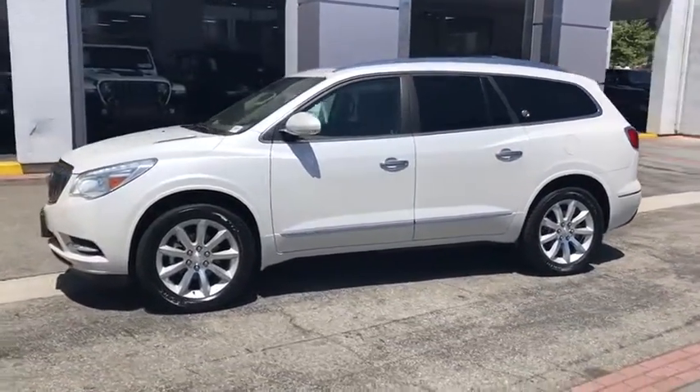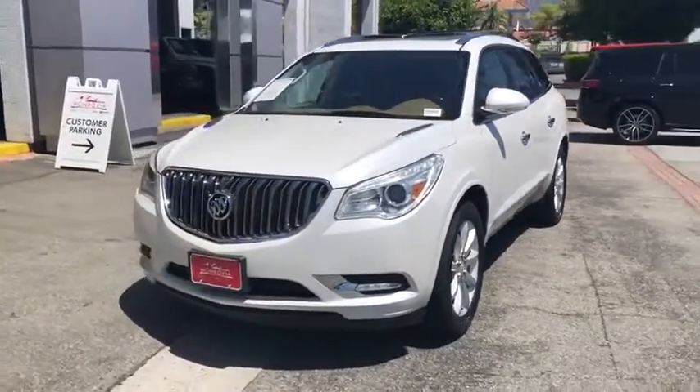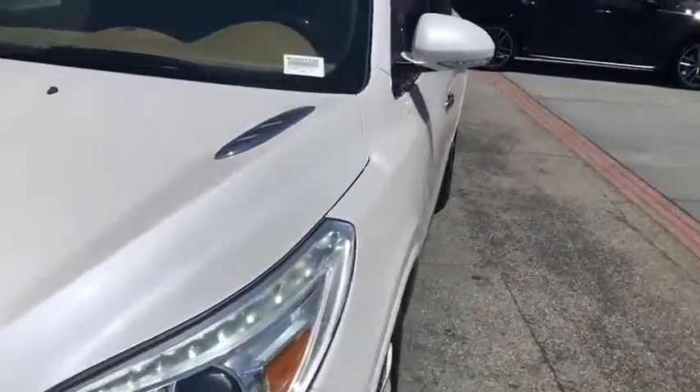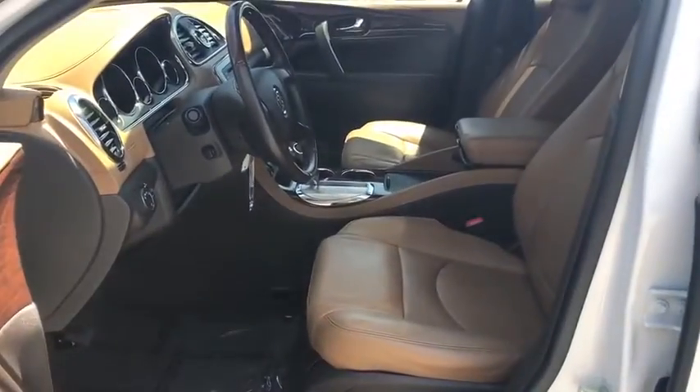Here are some of this vehicle's great options: power liftgate, navigation system, backup camera, lane departure warning, power passenger seat, steering wheel audio controls, keyless entry, remote engine start, anti-lock braking system, traction control, stability control, and Bluetooth.